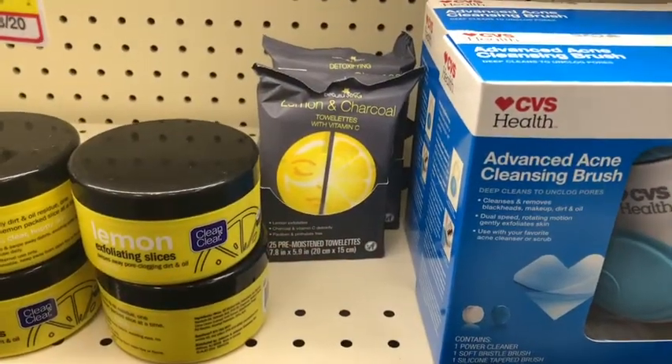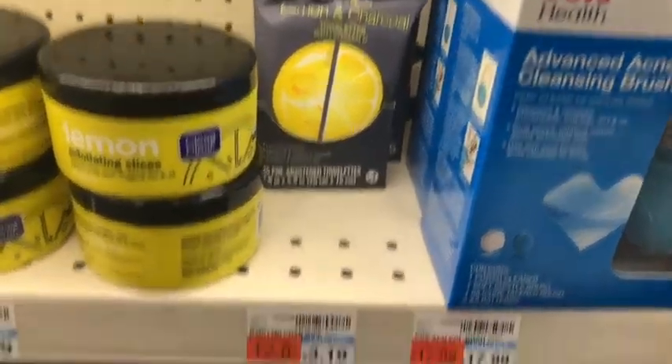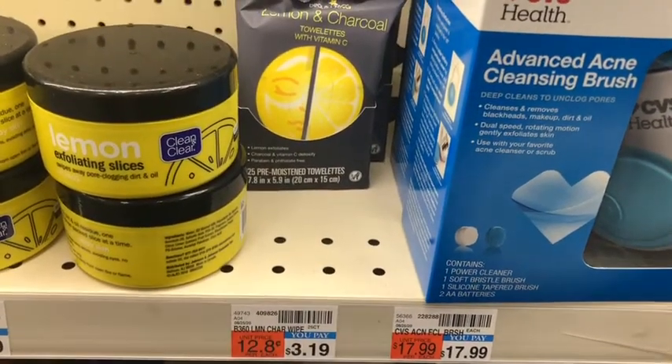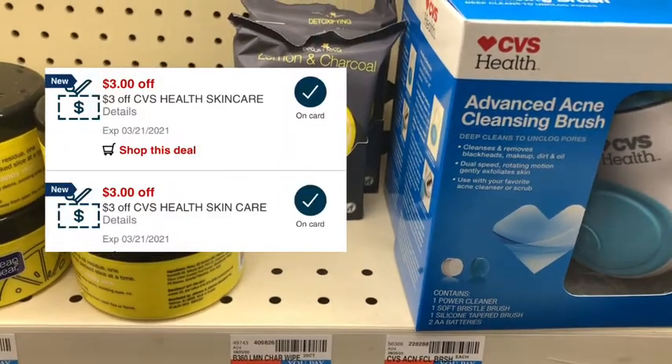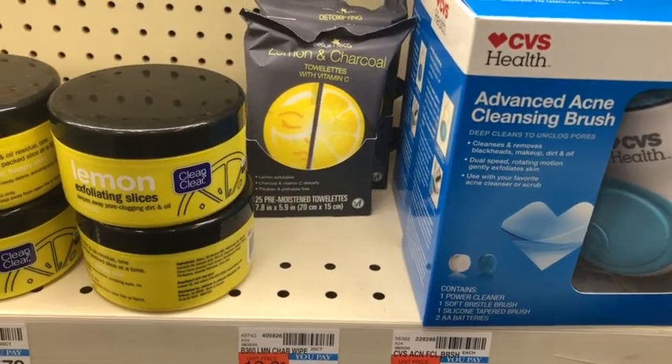Also picking up the Beauty 360 lemon and charcoal towelettes — they're $3.19 each, two for $6.38. I have two three dollar skincare CRTs that will take six dollars off, making the cost just 38 cents total, or 19 cents each.